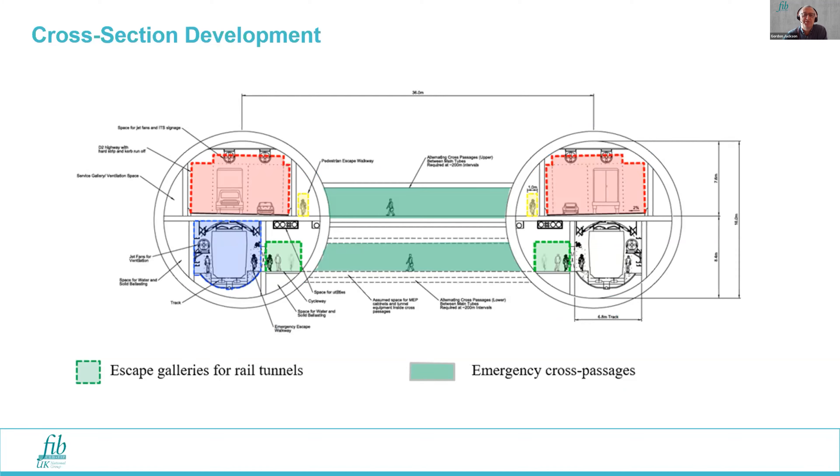Then there is development of the cross section. There needs to be space allocation for traffic — it could be road only, or road and rail. You need provision for people to escape if there's an incident in one of the tunnels. All SFTBs being proposed to date have a means of crossing between the two bores, with two separate tunnels for running in each direction. Even if merged together, there is still separation of the two running tunnels or carriageways and provision to move between them.